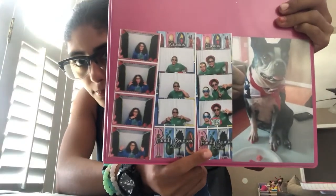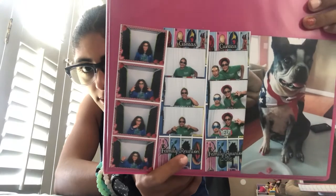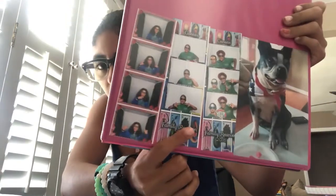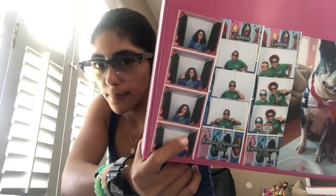Then I have my binder. You can see there are pictures right here — pictures of my dog, me and my cousin, me at the park, and then there's one at a pizza place. So that's my binder.